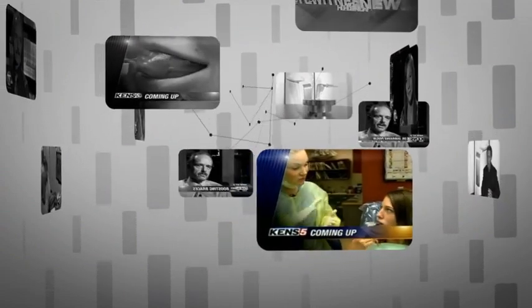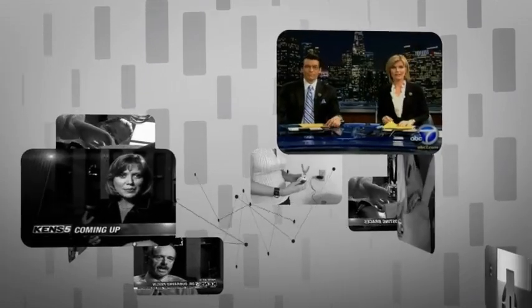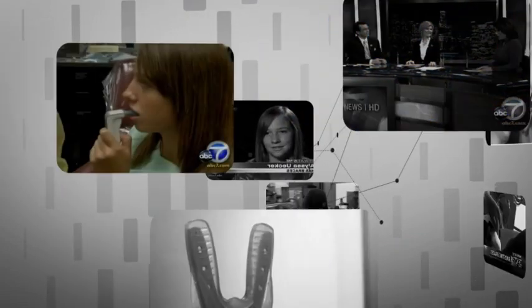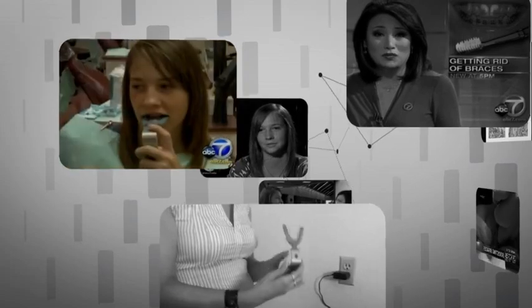The orthodontists say it can reduce the amount of time you have to wear braces. Thousands of people get braces every year. This tiny device could have a big impact. It's called the Excelident system. I wish they had this when I was a kid. She bites down on the device for 20 minutes every day.